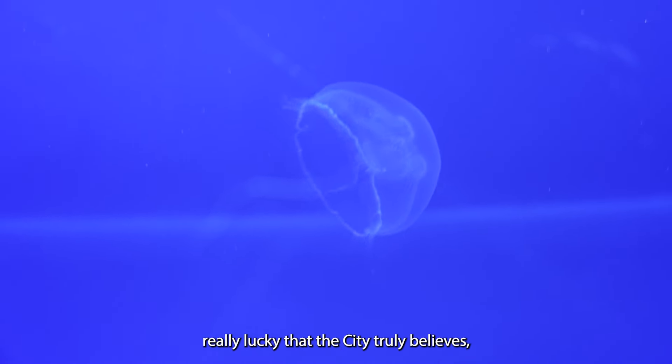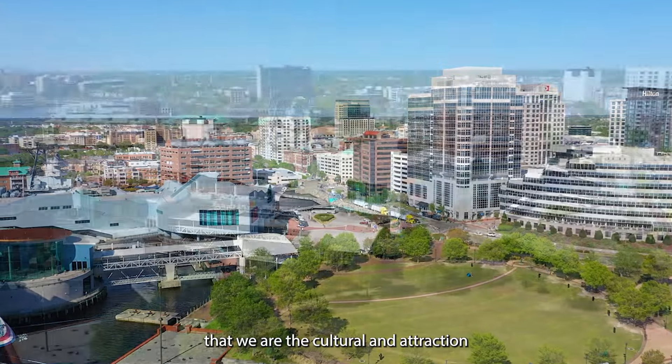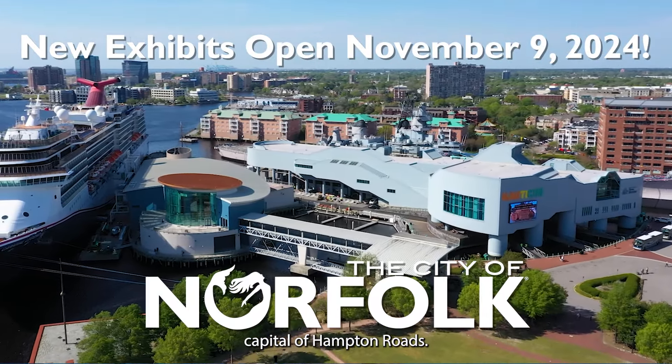We're just really, really lucky that the city truly believes, as the mayor says, that we are the cultural and attraction capital of Hampton Roads.